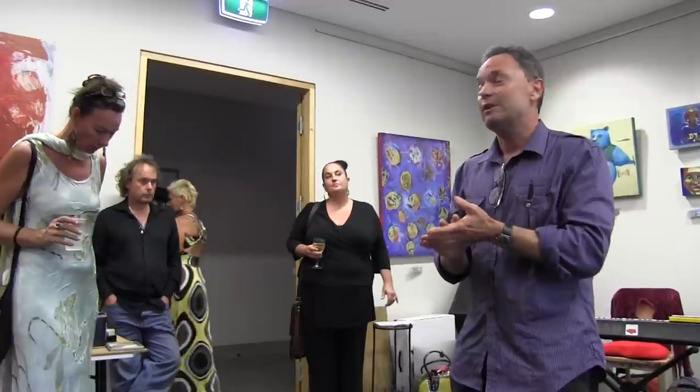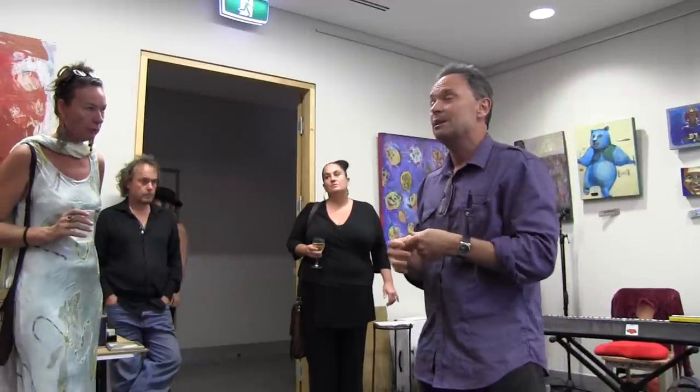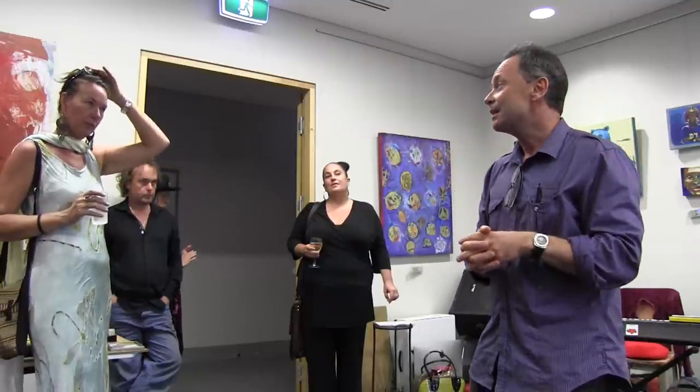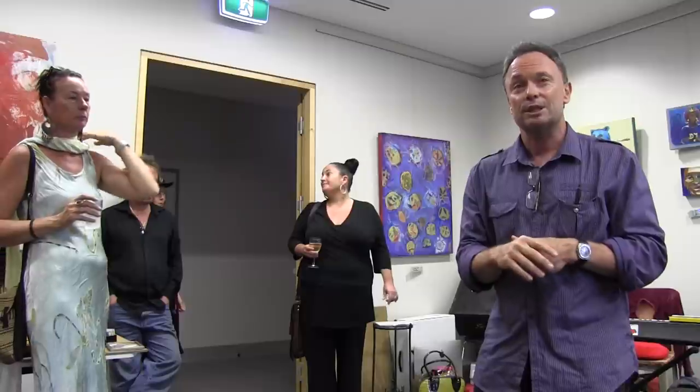I'm sure most of you know her, but for those who don't know her very well, she's been making art in the Byron area for 16 years. She started off doing some workshops at Coorabel, a sort of famous, infamous launching pad for many local artists, and then she ended up at Lismore Tape where she acquired a broader skill set.